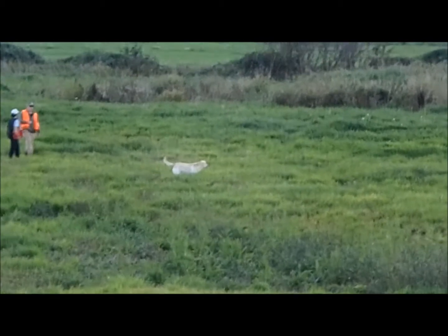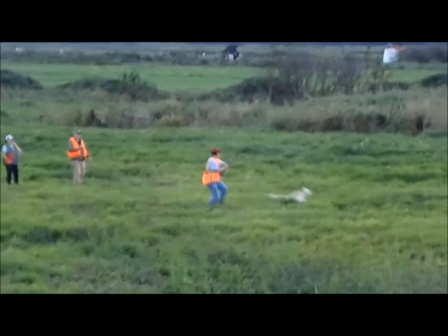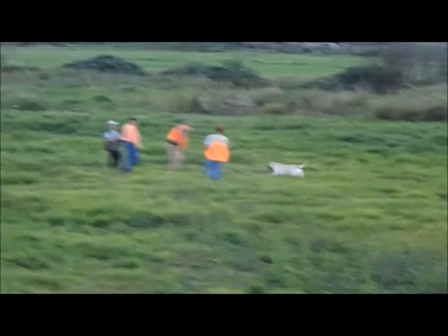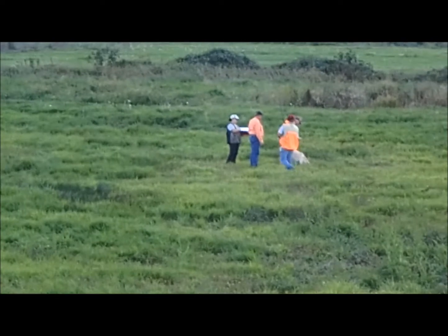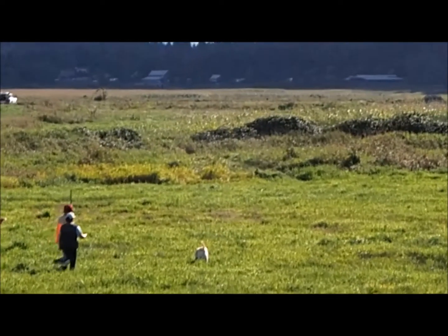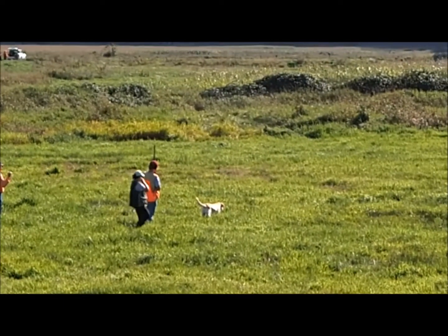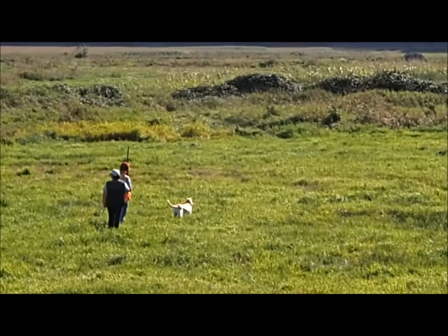As for the pointing, once your dog finds and points a bird, he must remain motionless in a standing position for at least 10 seconds. Movement of the head or tail is allowed. The judges determine when the dog goes on point, not the handler, and only after the judges start the 10-second count may you give a quiet, non-intimidating steadying command to your dog if desired. The dog may reposition itself while on point, but if it does so before 10 seconds, upon re-establishing point the 10-second count will start anew.